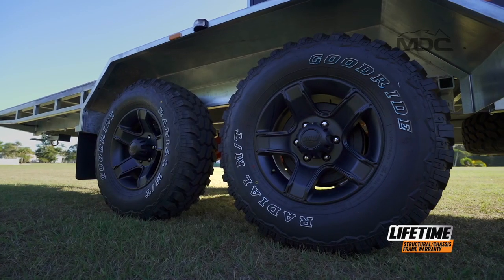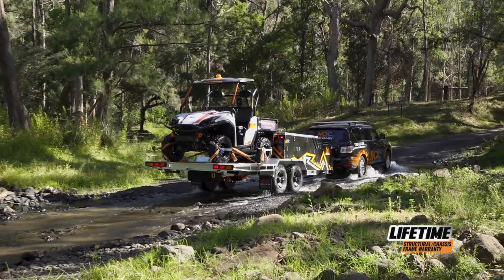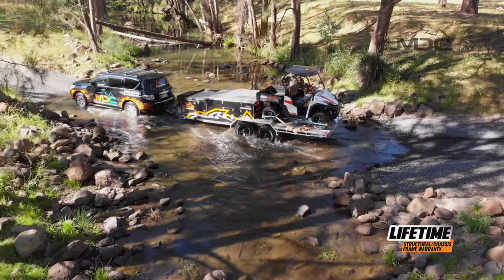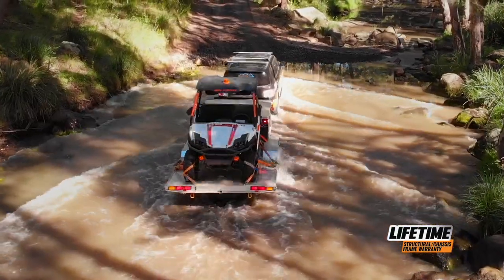16-inch alloy wheels with mud-terrain tyres keep you in good contact with mother earth while you get to your favourite playground. The deck is all metal with adjustable tie-down points to secure your load. The chassis is galvanised and tail lights recessed into the chassis for protection.